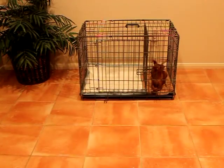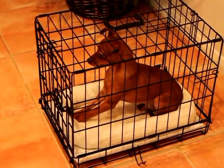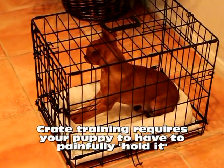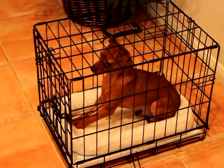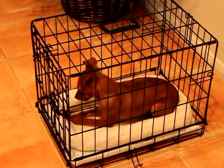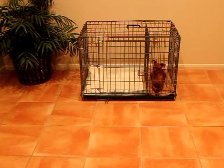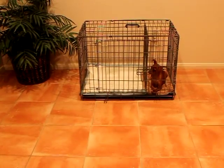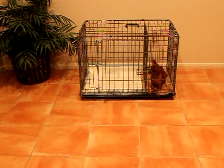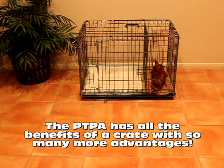Before the Potty Training Puppy Apartment was invented, crate training was considered by many dog experts to be the most effective and popular way to potty-train your puppy or dog. One of the big downsides to crate training is it requires your puppy to have to painfully hold it all night long, which is virtually impossible to do, since most puppies have to potty every two to three hours or less. Therefore, your puppy has no choice but to potty in their sleeping area, which is a very uncomfortable sleeping experience. With the Potty Training Puppy Apartment, the bedroom section has the same benefits and functions as crate training. However, our patent-pending room divider allows your puppy to relieve themselves in their bathroom section. At the same time, your puppy is naturally being potty-trained and becomes conditioned to always potty in their bathroom. You're going to spend money on a crate anyway, so why not buy the Potty Training Puppy Apartment, which has all the benefits of a crate with so many more advantages.